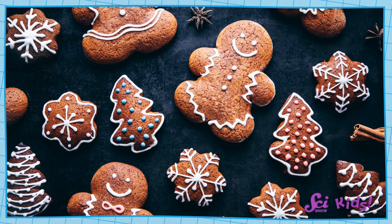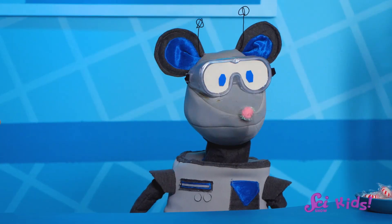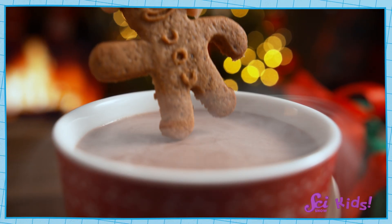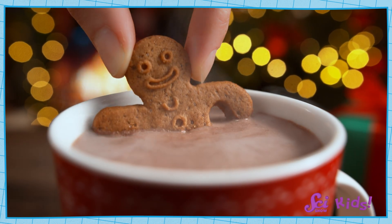Our fort's walls and roof are going to be made of gingerbread cookies. So what properties should our cookies have? It's important that the cookies taste good! But that property isn't going to help our gingerbread fort be strong and sturdy. Let's think of another property that might help.